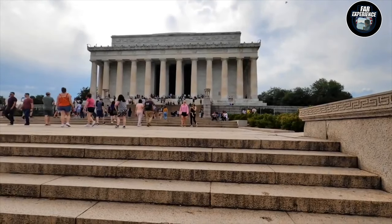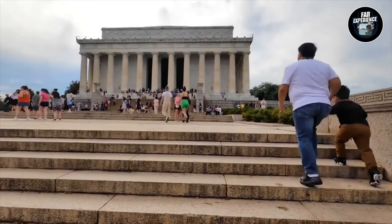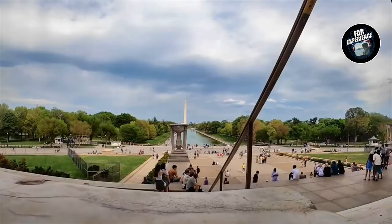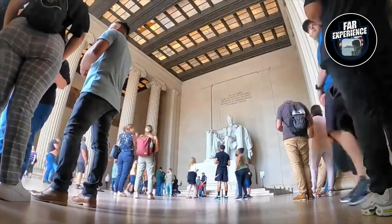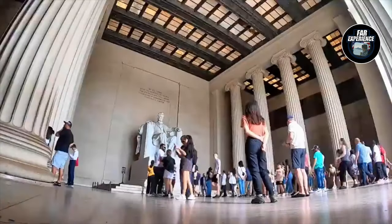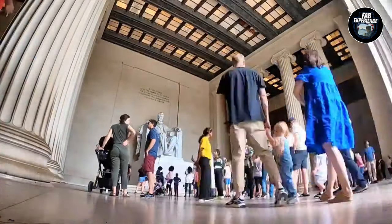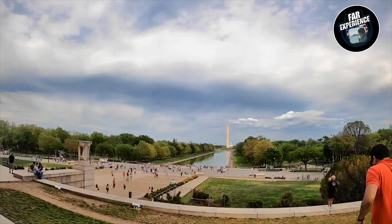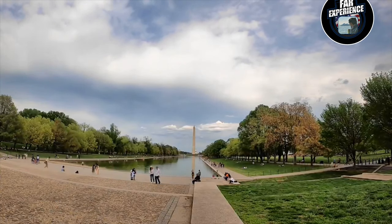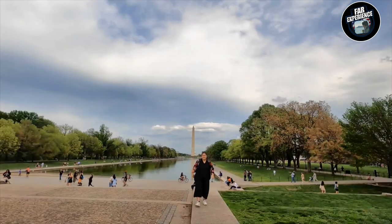In front of us you can see the Washington Monument overlooking the Lincoln Memorial — I'll take you through the Washington Monument some other day. Now, the Lincoln Memorial features the giant statue of Abraham Lincoln sitting contemplatively, 19 feet tall, made of white Georgia marble. The memorial is also home to famous speeches including the Gettysburg Address and Martin Luther King Jr.'s 'I Have a Dream' speech, delivered in 1963. Standing here, you can really feel the weight of history — it's a place of reflection, not just on Lincoln's legacy but on the ongoing fight for equality.